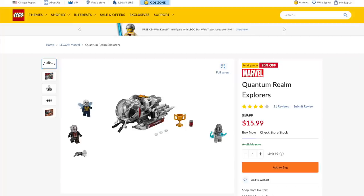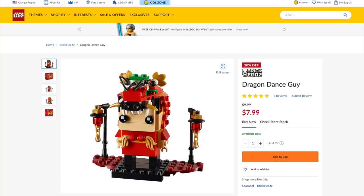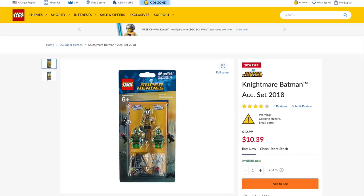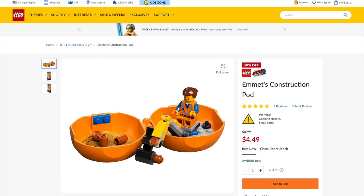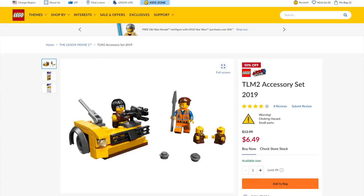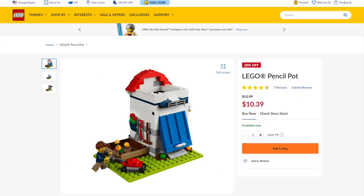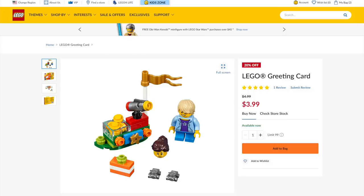First up from Ant-Man and the Wasp, they've got Quantum Realm Explorers, which is a store exclusive in the US and is 20% off. The 2020 Brickheads, including the latest Christmas Brickheads, are all 20% off, so this is your last chance to get those. The Nightmare Batman is exclusive to this set, and the LEGO Movie 2 accessory set and pods are 50% off, so it's a great chance to get the sore babies. And of course, there's even more LEGO store exclusives, so check out all the links in the description below.